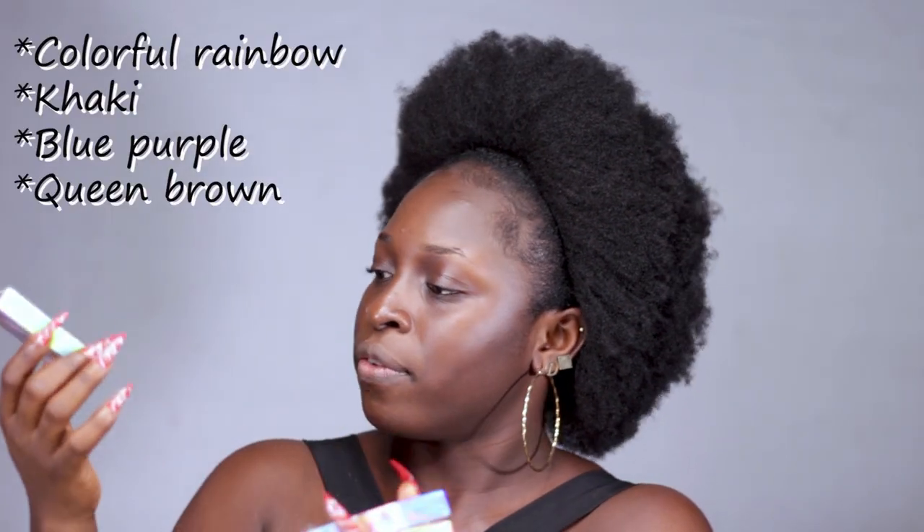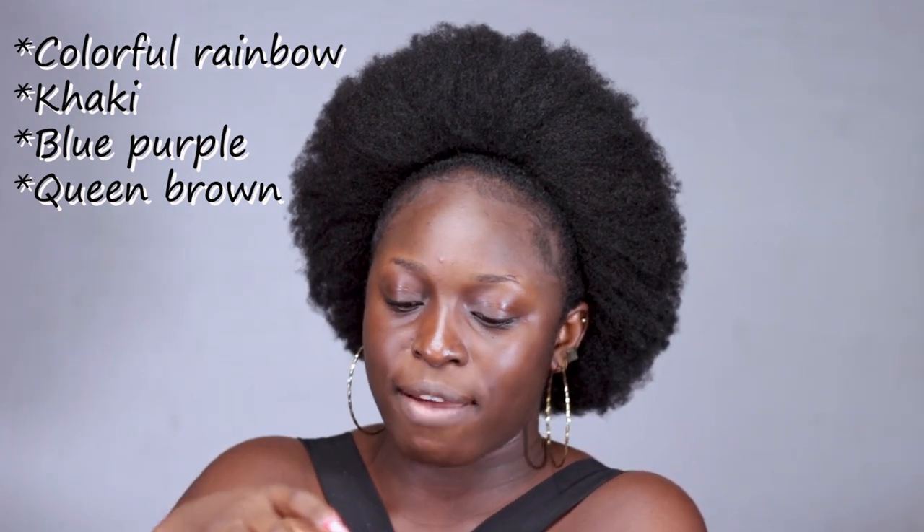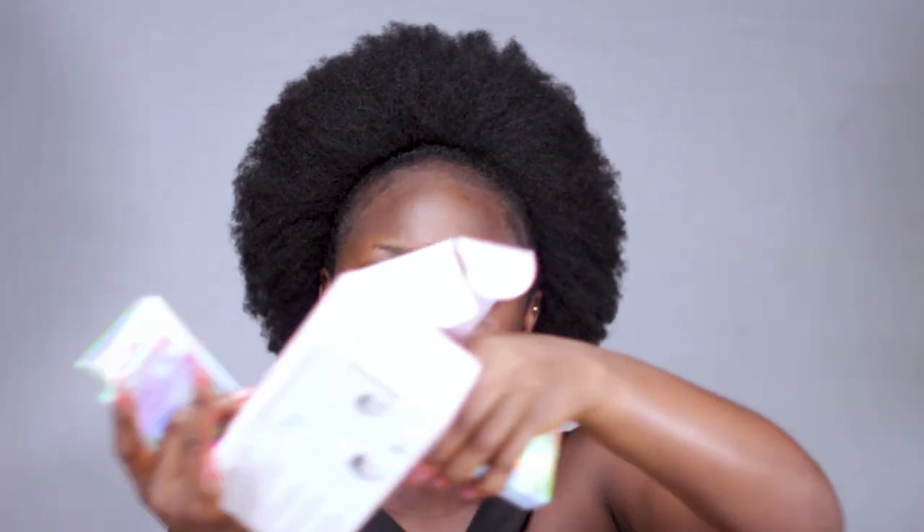Over here I have the colorful rainbow — I thought this would be really nice for Halloween looks, and it is October so I'm definitely going to be doing some Halloween looks. Then we have the khaki — khaki green. Then here I have blue purple; you guys know purple is my favorite color, so when I saw something with purple I was like okay. And the last one I have is called queen brown. On the case it says these are soft contact lenses, one case with two pieces — one for each eye.